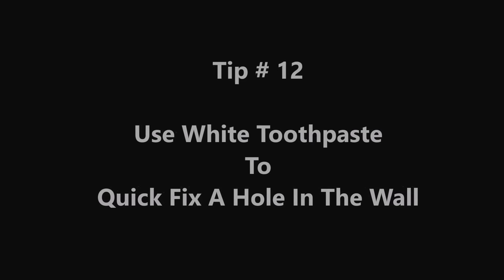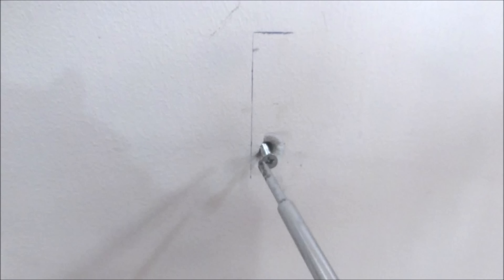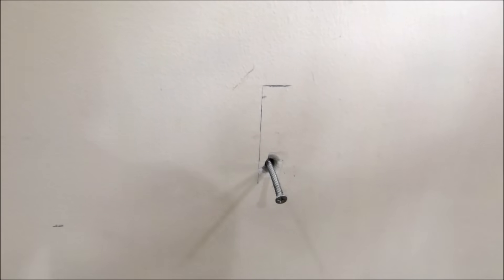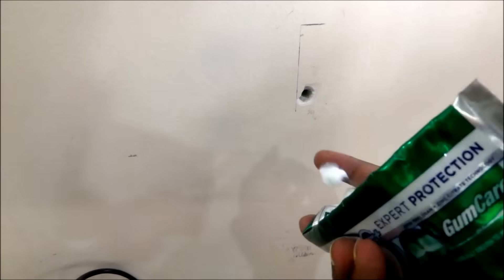Tip number 12: Use white toothpaste to quick-fix a hole in the wall. After removing a nail, you are left with a visible hole that becomes an eyesore. To quick-fix it, you can apply white toothpaste and it will do the job for sure.